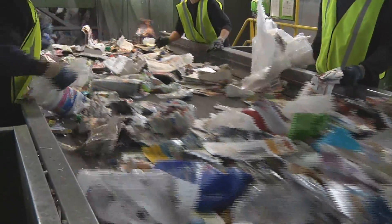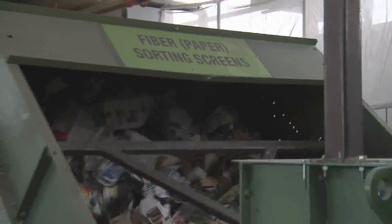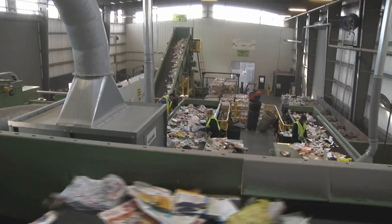At the pre-sort conveyor, workers sort cardboard and plastic bags. The remaining material falls to the news screen. The newspaper will surf over the rollers, while three-dimensional materials like plastic containers and metal cans fall to other conveyors below. The remaining newspaper goes through one more sorting conveyor before heading to a processing station.